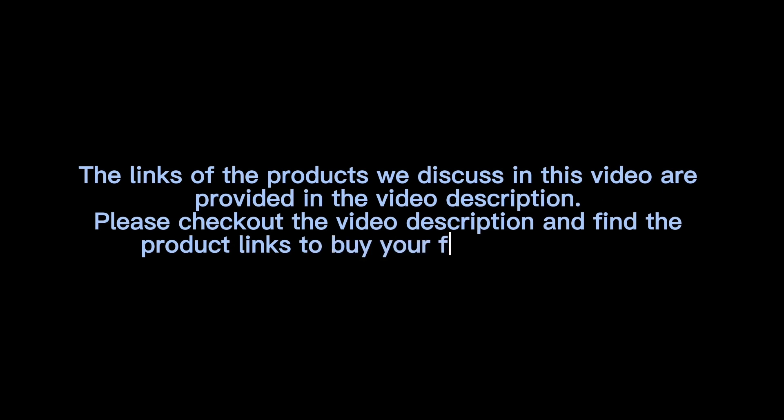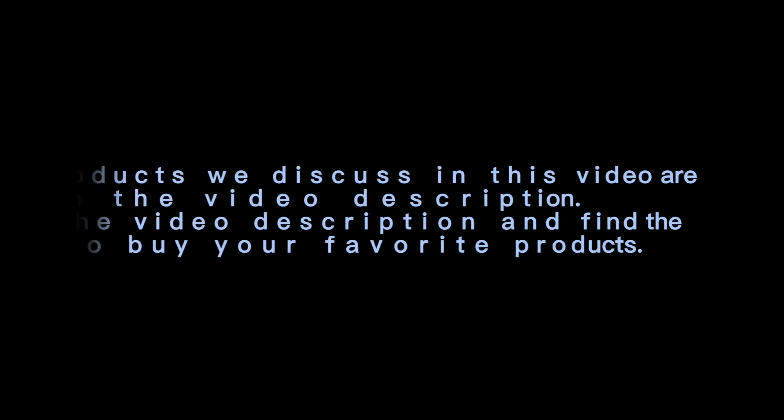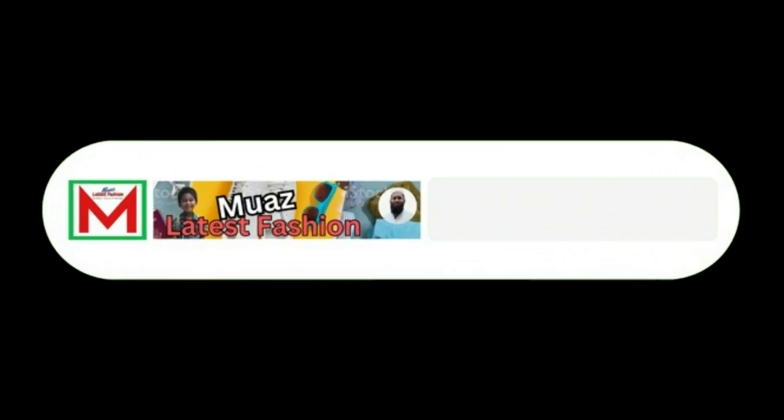Thanks for watching the video. The links of the products discussed in this video are provided in the video description. Please check out the video description and find the product links to buy your favorite products. If you think the video is helpful, please like, share, and comment on the video, subscribe to the channel, and press the bell icon. Thank you.